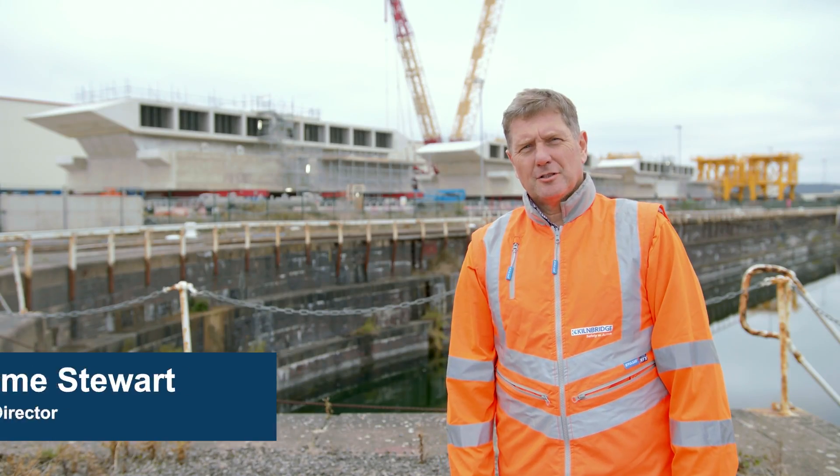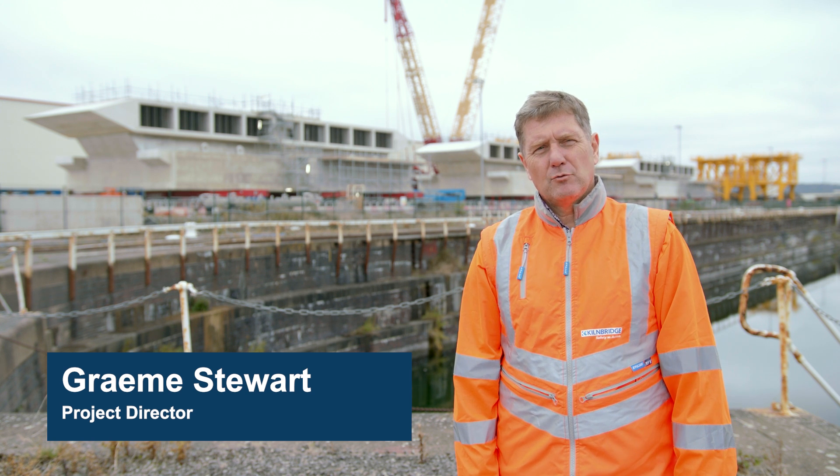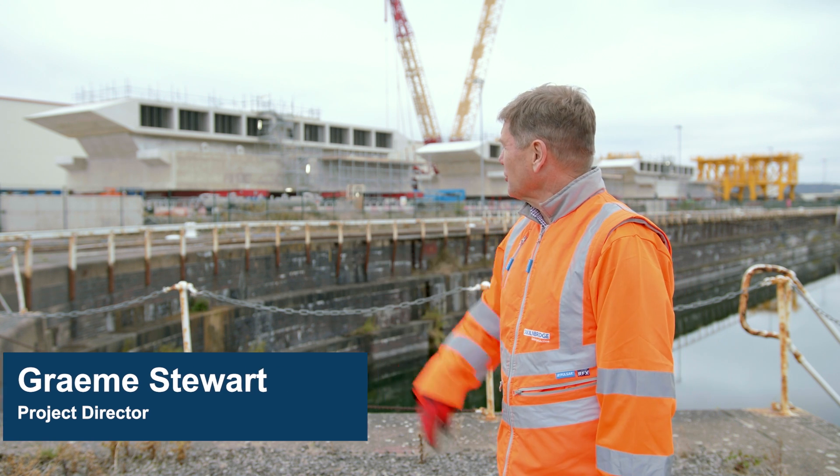Hello, I'm Graham Stewart. I'm Kilnbridge's project director and I am responsible for the delivery of these magnificent structures.